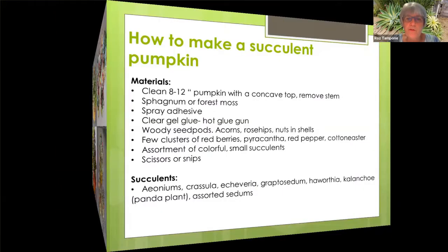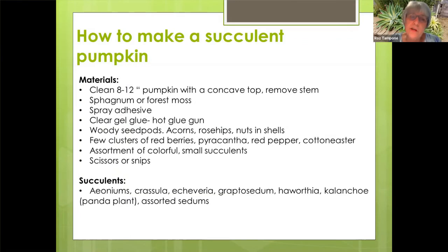In order to make one, you need any size pumpkin with a concave top — you want to remove the stem. You also want to get some sphagnum or forest moss, spray adhesive (Loctite is a very good one), a hot glue gun, and then an assortment of seed pods, acorns, nuts, berries, peppers. Then you want an assortment of small succulents like your aeoniums, Crassula, Echeveria, Graptopetalum, Haworthias, Kalanchoes, or your sedums. You also want to have a pair of scissors or snips on hand.